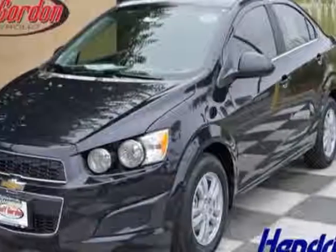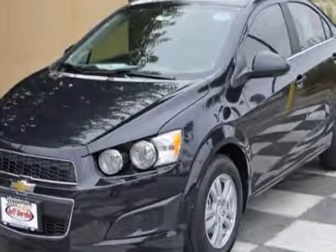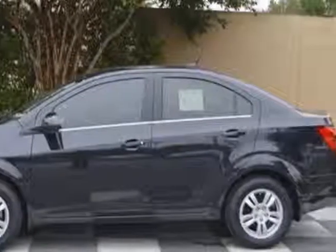Come take a look at this new 2014 Chevrolet Sonic. For your protection, this vehicle has a full factory warranty. This vehicle gets an estimated 26 miles per gallon in the city and an estimated 35 on the highway.